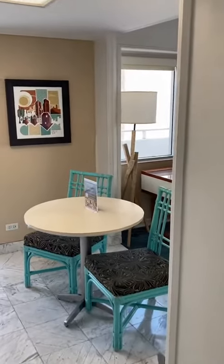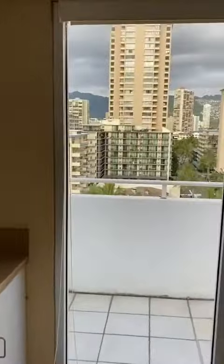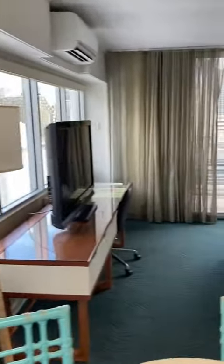Let's do a hotel room tour of the Aqua Oasis Penthouse located in Honolulu. When you first walk in, there's a dining room area — the tables are small, but it's got a huge fridge, and more importantly it's got this amazing view, which is actually going to get even better as we head towards the living room.